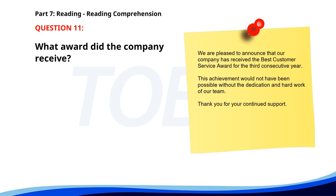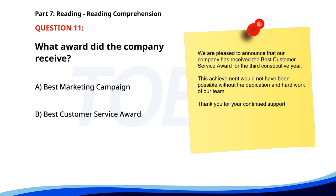Number 11. We are pleased to announce that our company has received the Best Customer Service Award for the third consecutive year. This achievement would not have been possible without the dedication and hard work of our team. Thank you for your continued support. What award did the company receive? A. Best Marketing Campaign. B. Best Customer Service Award. C. Top Sales Award. The correct answer is B. Best Customer Service Award.